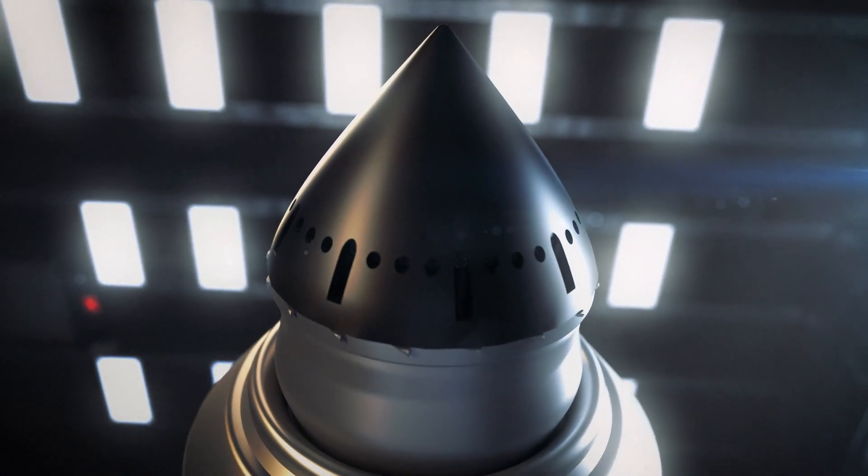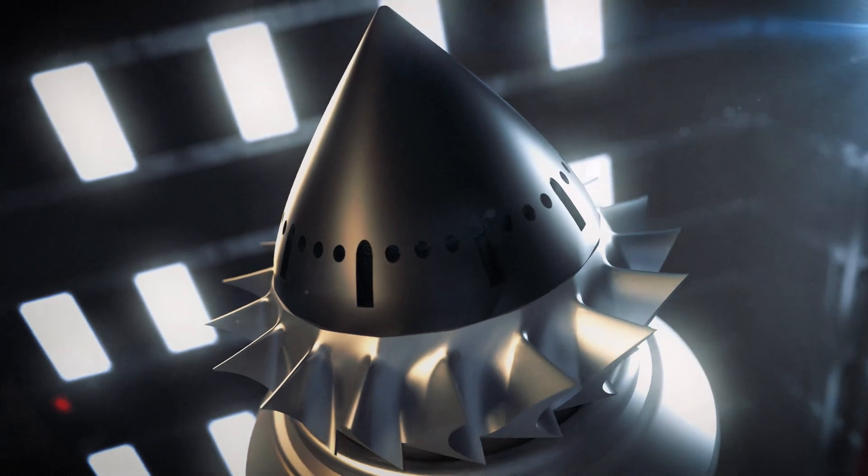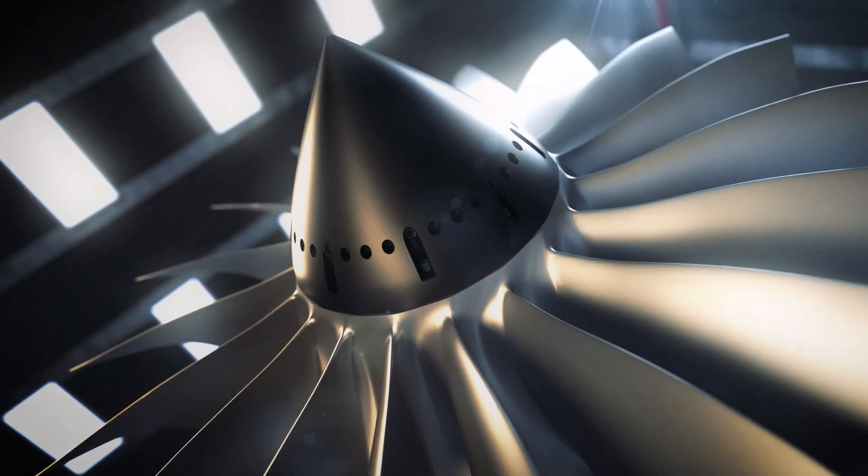The Blisk fan minimizes air leakage, wear, and vibration while increasing airflow for improved engine efficiency.